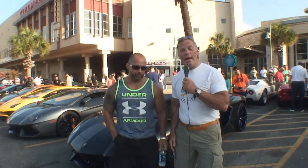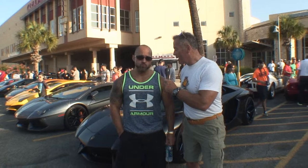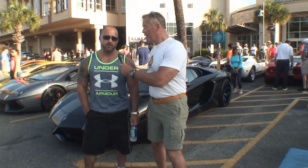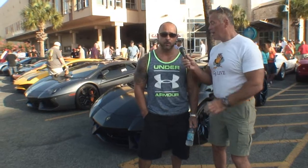We are standing here with Hector in his gorgeous Lamborghini. Tell us a little bit about your Lamborghini. It's an Aventador, 2013, it's all custom. The paint's custom, the interior's custom — there's really nothing in the car that's original.